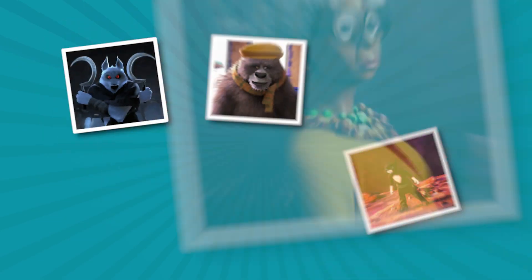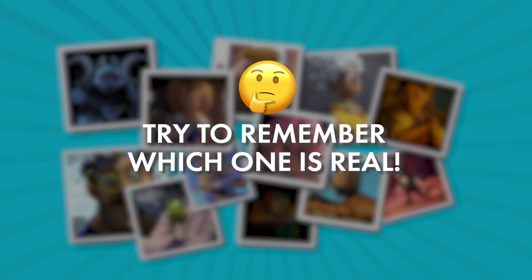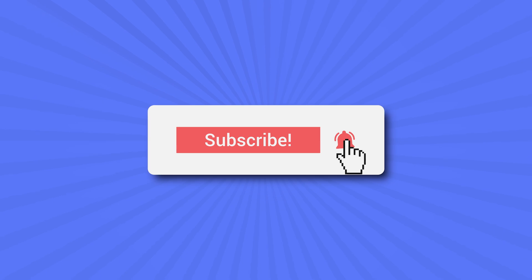Hi. Let's test your memory. I'll show you some characters from the Puss in Boots cartoon, and you try to remember which one is real. Before you start, don't forget to subscribe so you don't miss any more awesome videos. Ready for the game?